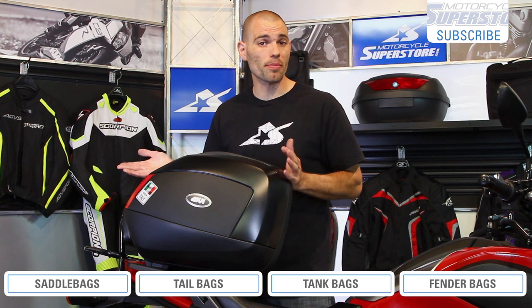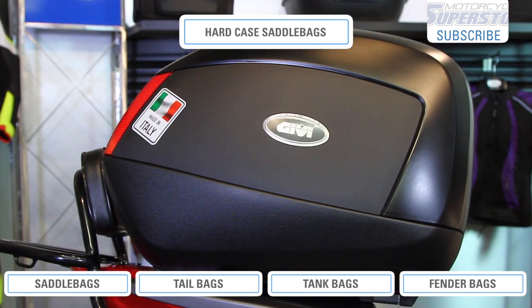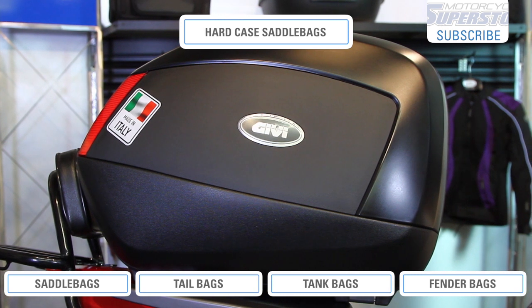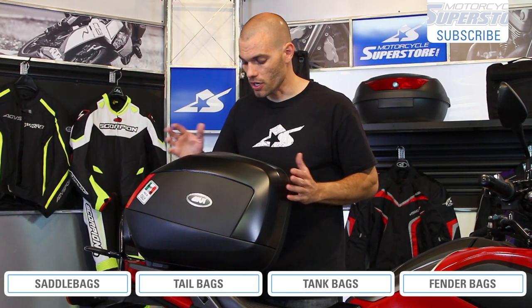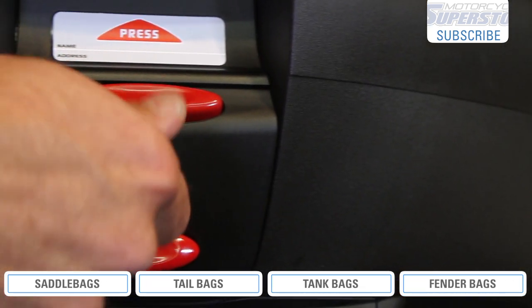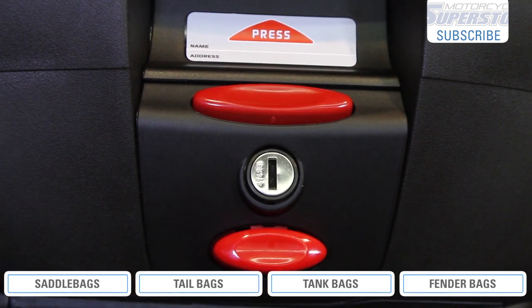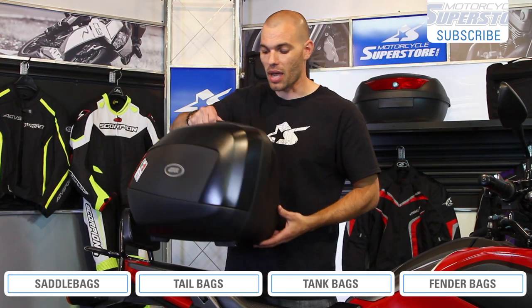Hard saddlebags are just as good or better of an option depending on what you need. You might also hear them called side cases or panniers — those are common terms, they're all pretty much the same thing. This particular model is the GV Monokey V35, a very popular seller for us. What you get with something like this, first off, is better security. They have keys on them — they're going to not only lock from opening, but they also lock onto their mounting hardware so nobody can yank them off the bike.